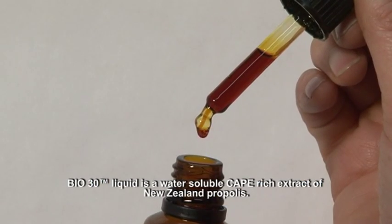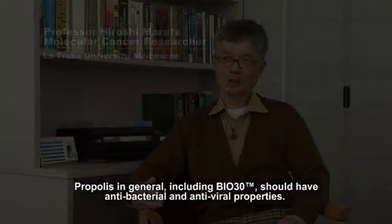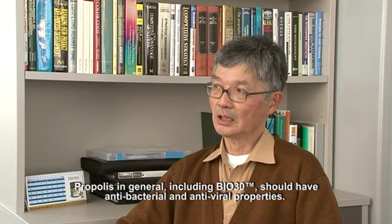Bio30 liquid is a water-soluble CAPE-rich extract of New Zealand propolis. Propolis in general, including Bio30, should have antibacterial and antiviral properties.